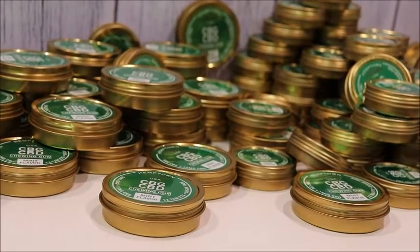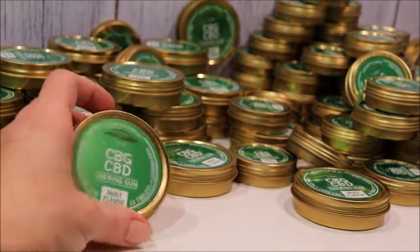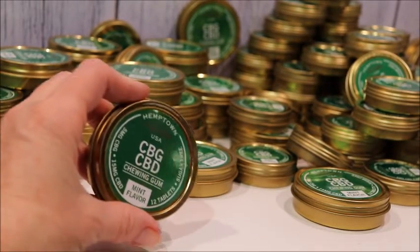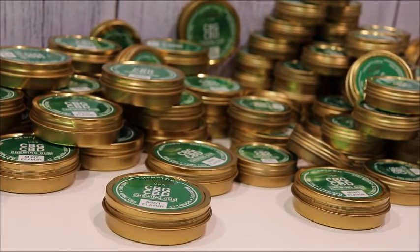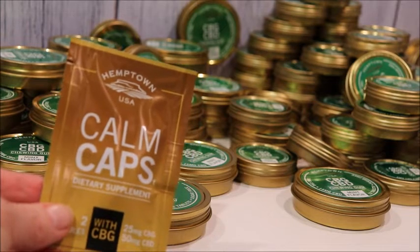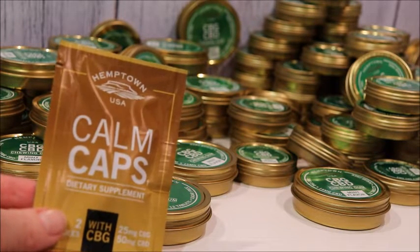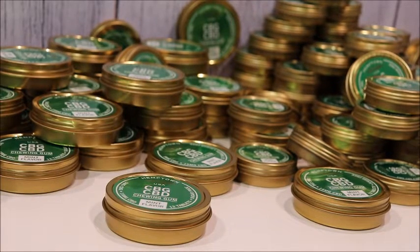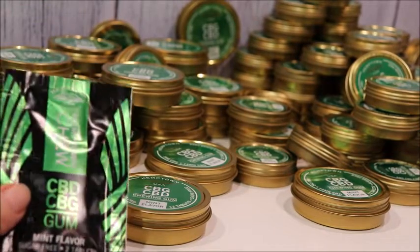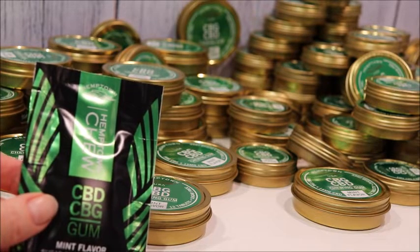Hemp Town USA just launched our online store where you'll find 18 consumer-focused products and we're very excited about them. The Comcaps — we've been handing out all sorts of samples of the Comcaps here at MJBizCon. They are very high in cannabinoids per capsule; we have 75 milligrams of cannabinoids per capsule and that's a blend of CBG and CBD.